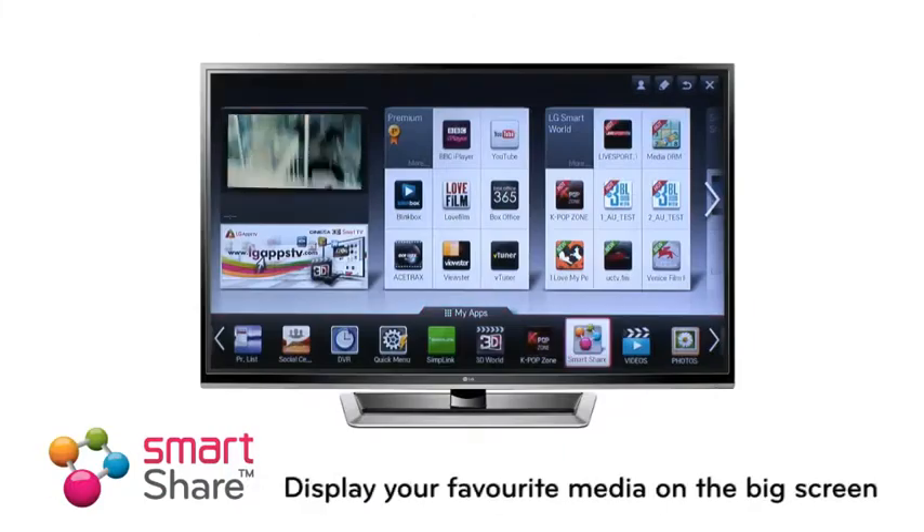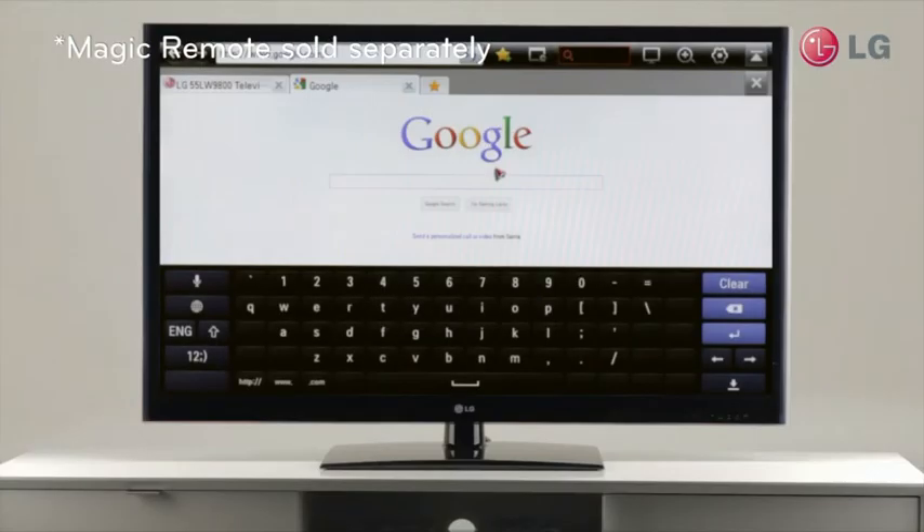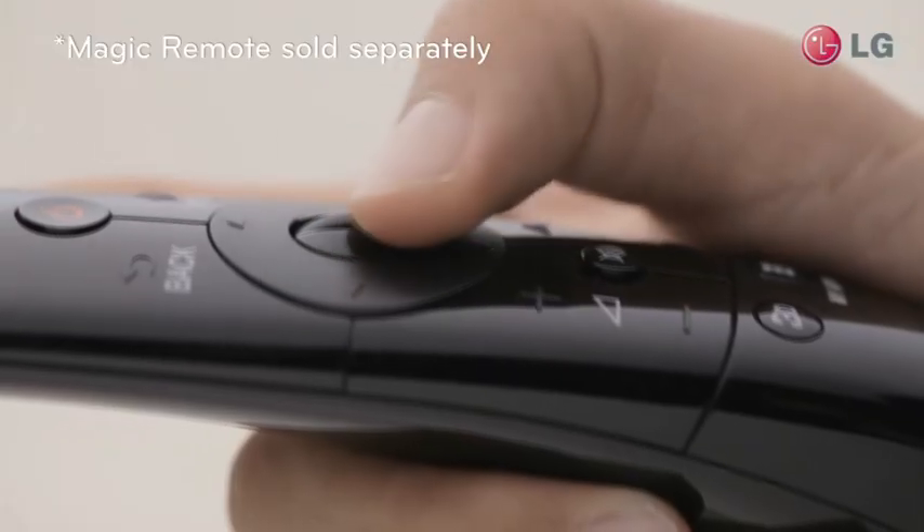Get your favourite music, videos and photos on the big screen with LG SmartShare. And even control the whole thing with a point and click from the LG Magic Remote.